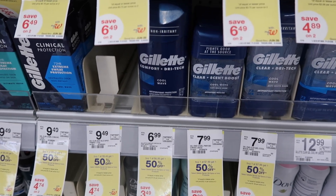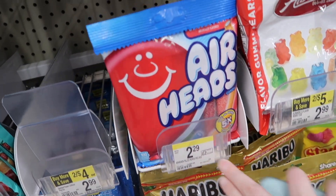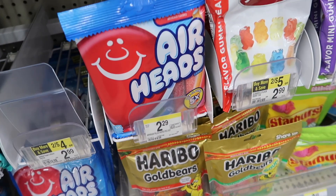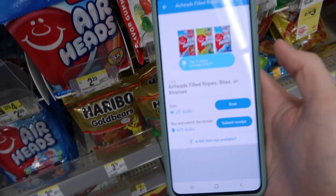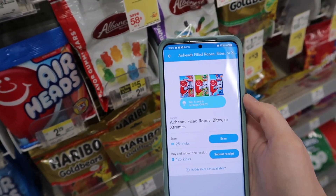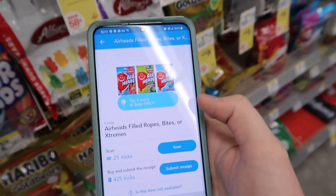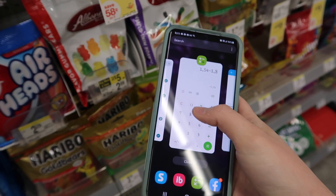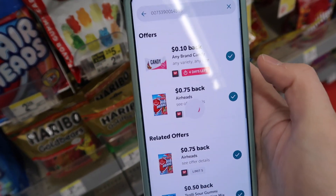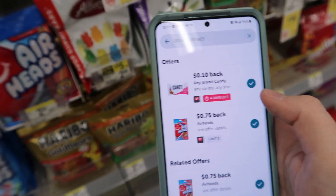Here we have the Airheads Filled Ropes, regular price $2.29, but there is a deal in Shopkick where you'll get 25 points for scanning it and 425 points for purchasing it, which comes out to be $1.80. There is also a 75-cent rebate with Ibotta plus a 10-cent rebate with Ibotta, making this a 36-cent money maker.